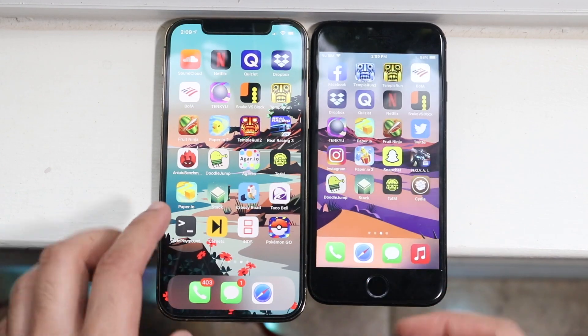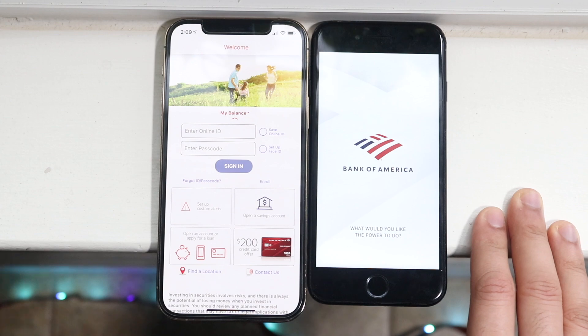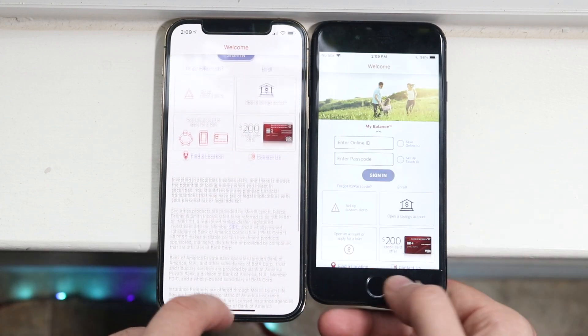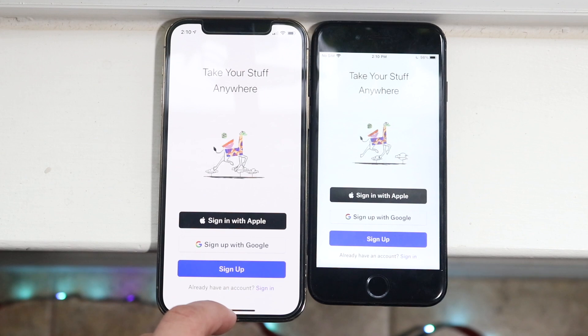Gameplay will probably be better on the iPhone 12 as well. Let's do Bank of America. The 12 Pro is faster, the iPhone 7 is a little bit slower — totally okay, it happens. Let's do Dropbox next. And again the iPhone 12 Pro was faster, with the iPhone 7 a little bit behind. Let's do Quizlet. Again the 12 Pro is faster, with the iPhone 7 a little bit behind.